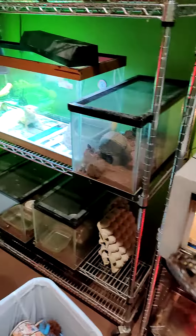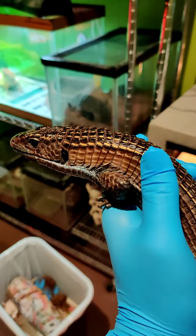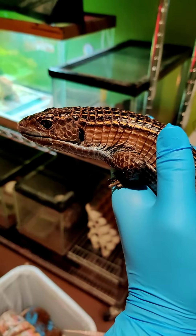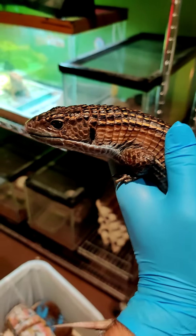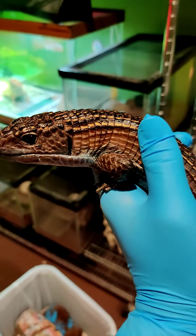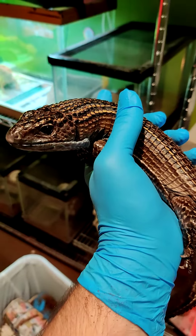Now, unlike Godzilla over there, when I pull Tank out I do have to hold him. I can't let him sit on top of someone else's enclosure or anything like that. That's just because plated lizards tend to be a little bit more jumpy animals, especially since this guy is a wild-caught animal — he was caught in Africa for the pet trade.